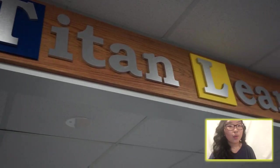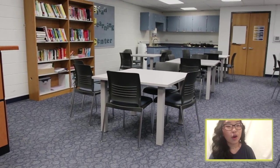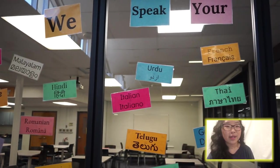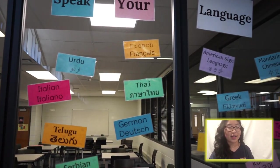Hey Glenbrook South, my name is Sarah and I'm a junior. Welcome to the TLC. In the past my teachers have encouraged me to become a better student by taking advantage of all the resources available at GBS. The TLC is an amazing place for students who are struggling with their academics.